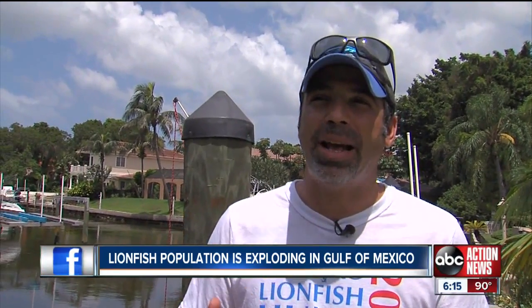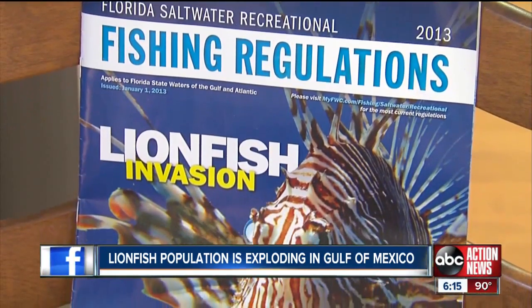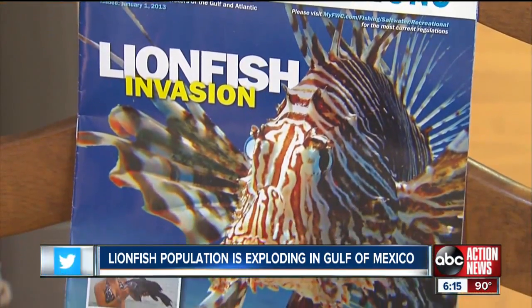Even the Florida Fish and Wildlife Commission views the recreational diver as the first and only line of defense to help combat the lionfish population in the Gulf of Mexico. Until there is a natural predator, somebody has to maintain the population of lionfish as low as possible.